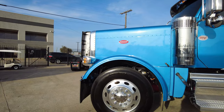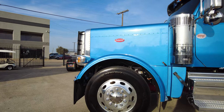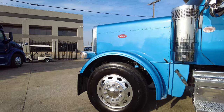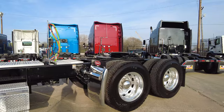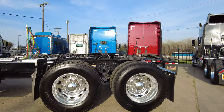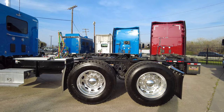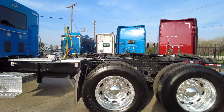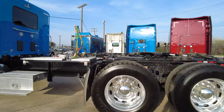We've got Michelin X-Line Energy tires up front, 11R 24.5s, all aluminum wheels with the Peterbilt ovals. Up front we have the air ride front suspension. In the rear we've got Michelin XDN2s — a very tried and true tire that can handle pretty much anything you throw at it — along with a low air leaf rear suspension, all disc brakes, and the Peterbilt ovals on those aluminum wheels.